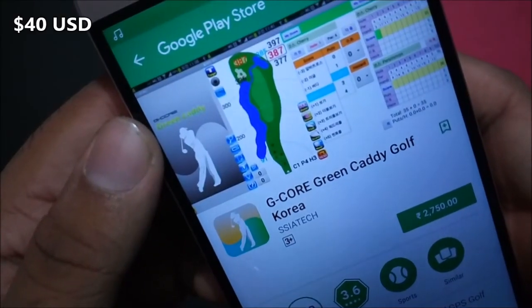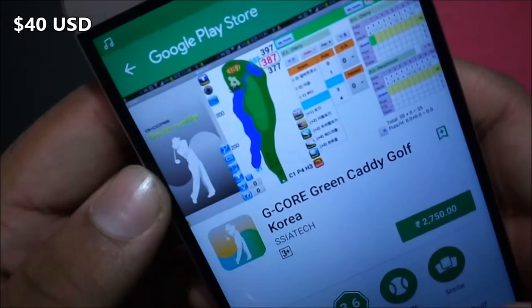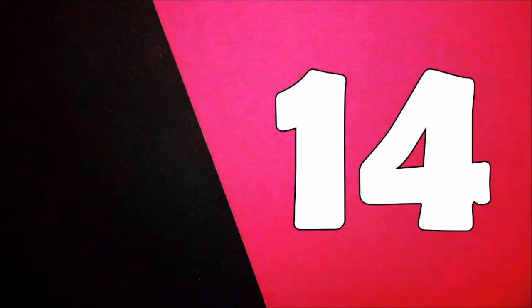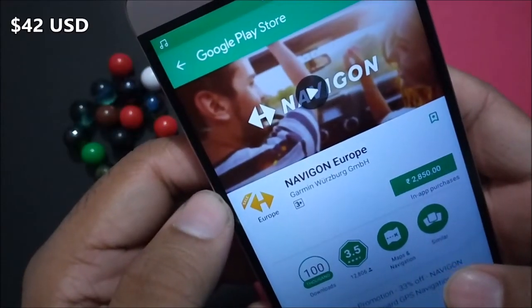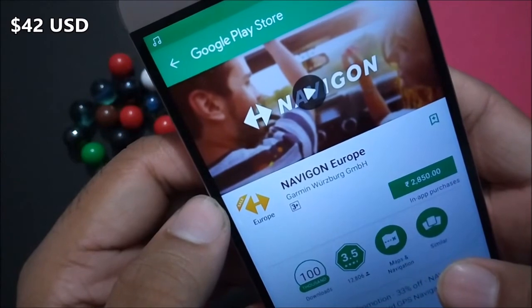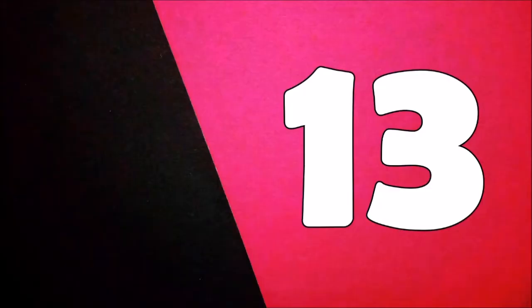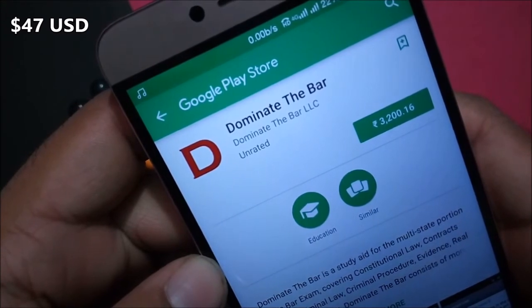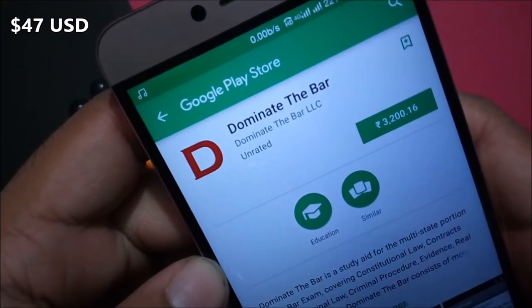G-Core Green Caddy Golf Korea costs 2750 rupees. Navicon Euro costs 2850 rupees. Dominate the Bar costs 3200 rupees in Indian rupees.